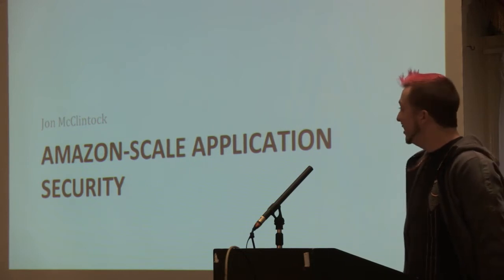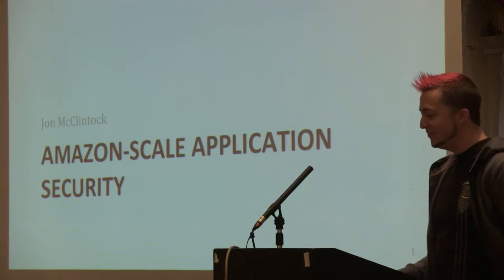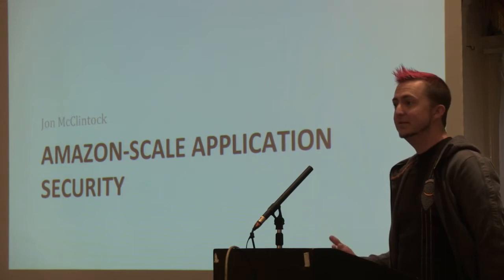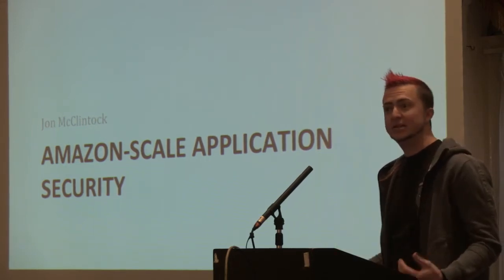I'm not here to sell you on anything, although there's lots of stuff you can buy from us if you want. What I'm here to talk about is the challenges and the approaches we've found that work to make application security work at a company of Amazon's size.